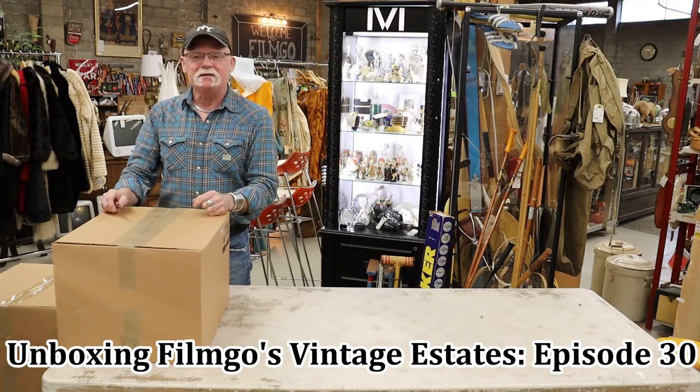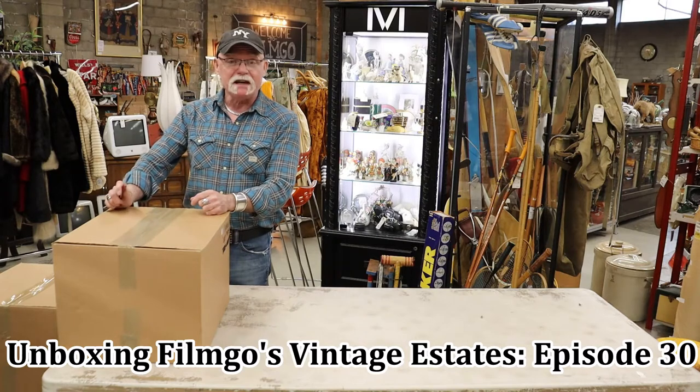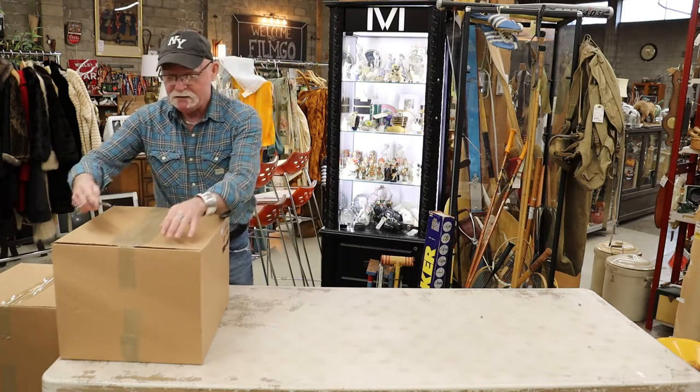Hi there, this is Neil with another unboxing video from Filmgo, Vancouver's largest consignment store — and I've got to say Vancouver's greatest consignment store. Roselle will be back with us next week. Let's see what we have.